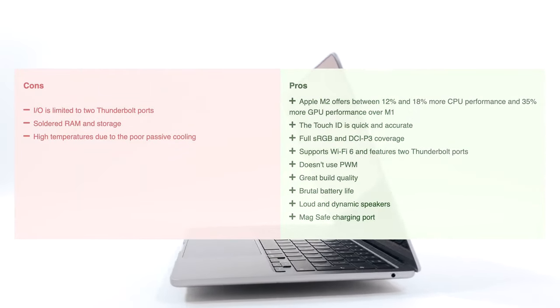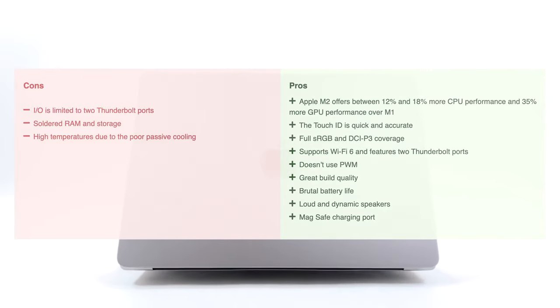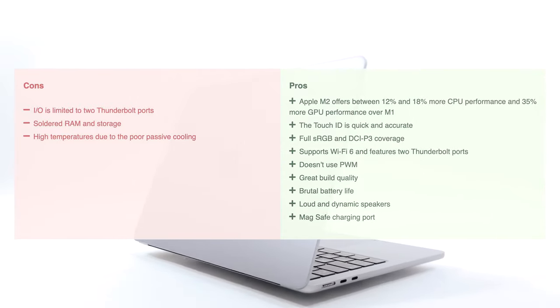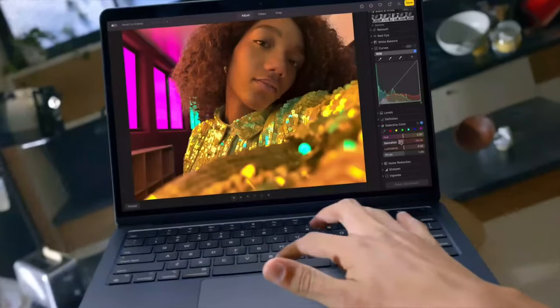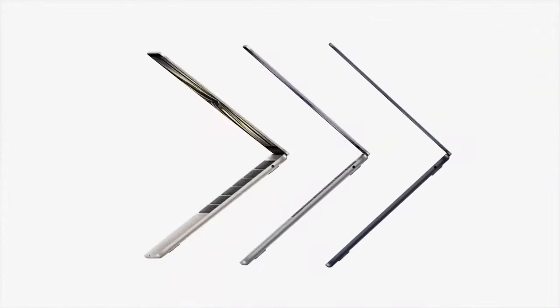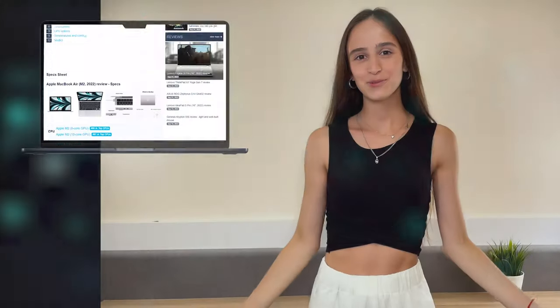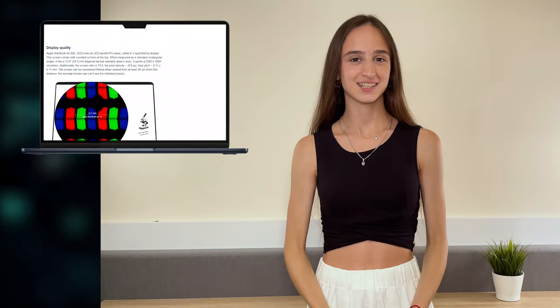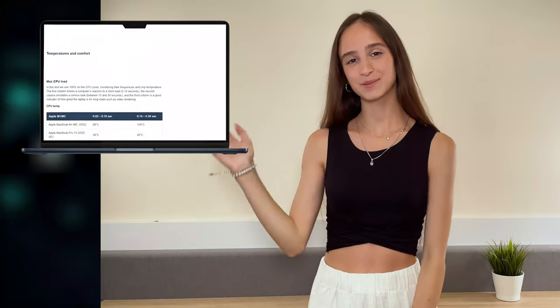With performance improvements and better balanced battery life, the new M2-powered MacBook Air 13 is the better option for a new laptop, even at a higher price of $1,200. However, if you already own the M1-powered version, you have to decide whether these upgrades would be of help for your workday. If you want to see more tests and details about the device, you can check out our in-depth review — the link is in the video description below.